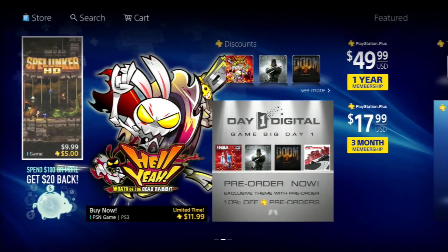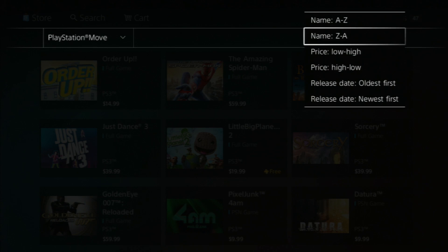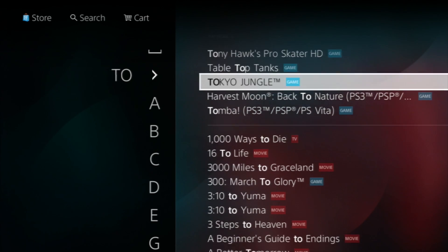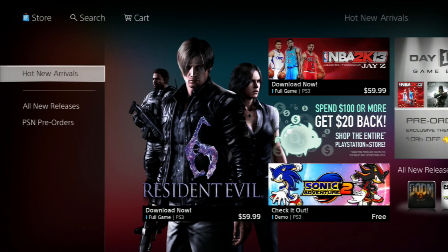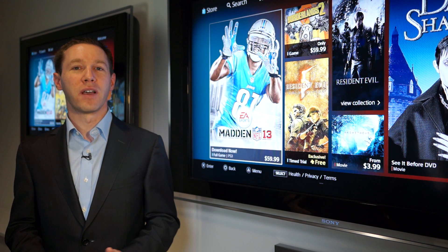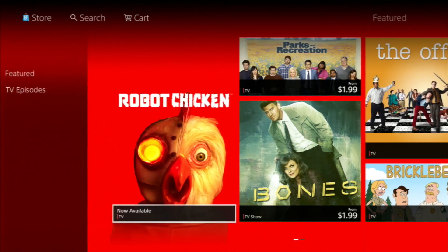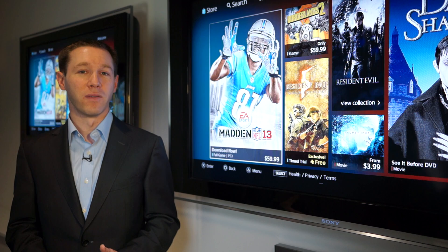We also wanted to make it easy for you to search for the content you want, so if you know what you want, you can jump right in and get to that content quickly. We also wanted to make the whole experience faster — easy to bounce from place to place and highlight all the great content. And finally, we wanted to bring all the content together in one place, game and video content across all the screens, to make it easy to see the depth and breadth of content available.